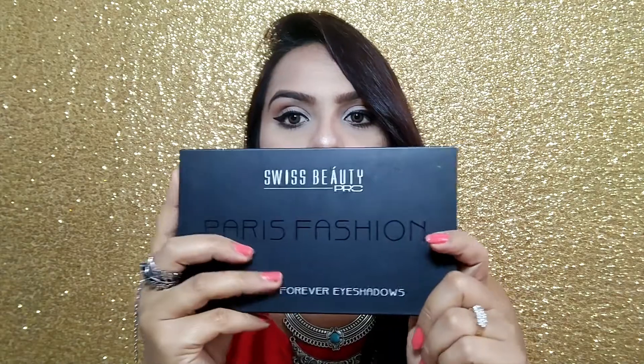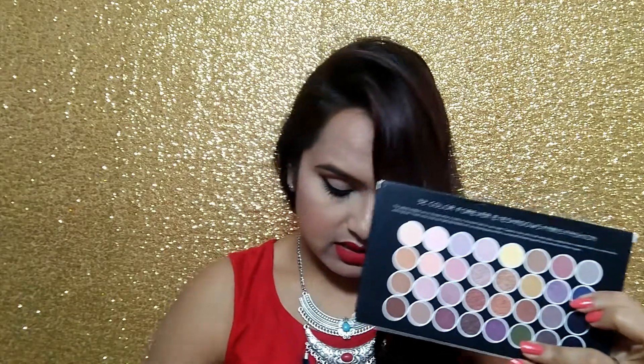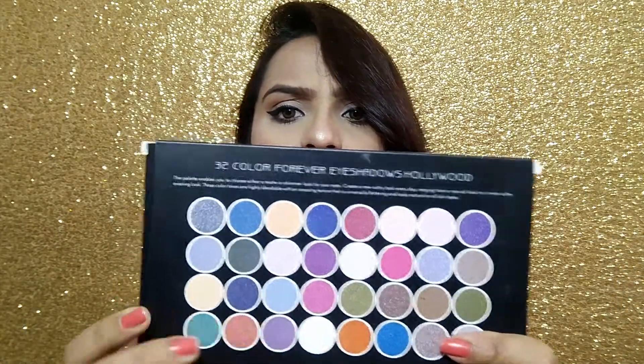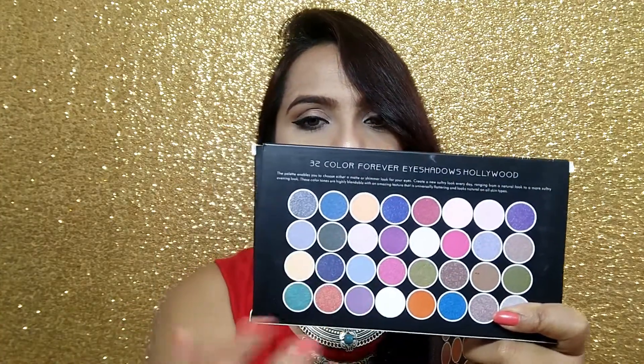The palette enables you to choose either a matte or shimmer look for your eyes. Create a new sultry look everyday ranging from the natural look to a more sultry evening look. The color tones are highly blendable with an amazing texture that is universally flattering and looks natural on all skin types. This is the Paris Fashion palette back side. The second palette is Hollywood, and all of these different colorful colors are in it - it's a mix eyeshadow palette with both matte and shimmer eyeshadows.